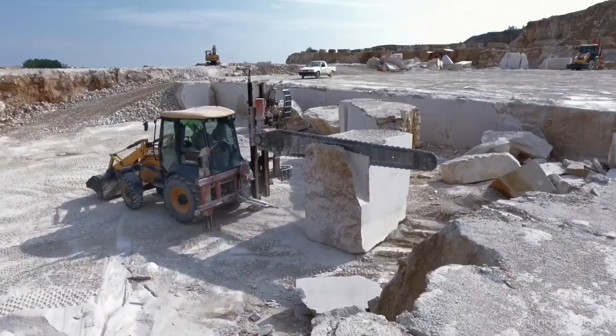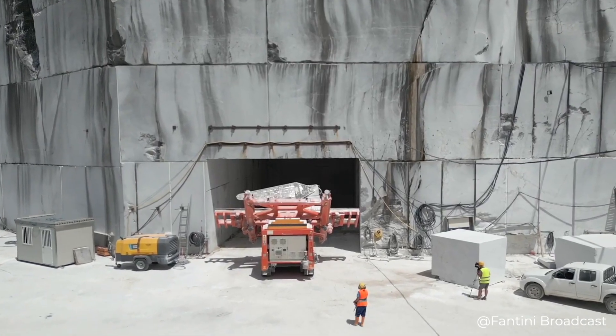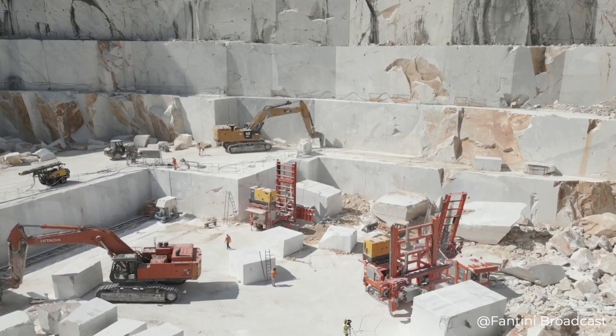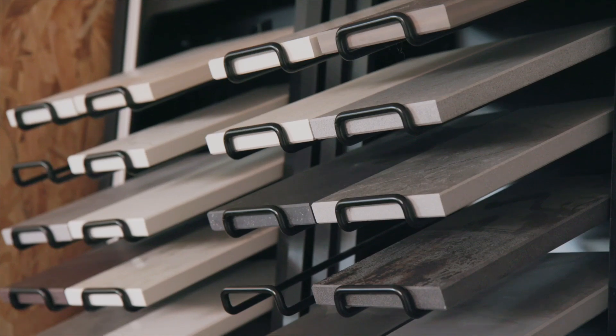Even though science and technology do not stand still, the extraction of marble even today remains very labor-intensive and costly work, and this is one of the factors that explains the rather high cost of the stone.